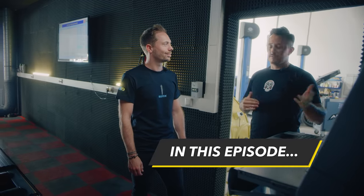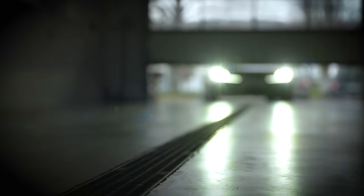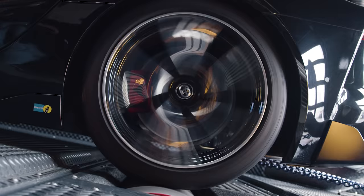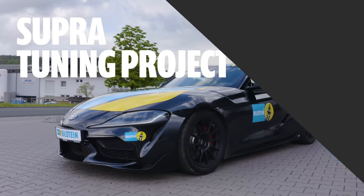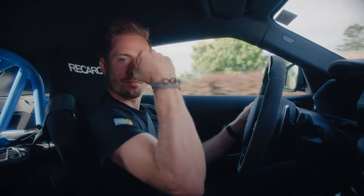And then we'll see how much more performance and torque we have when the day is over. This is what you call where the magic happens — this is where the magic begins. Welcome back to the third episode, and today it's about more power. For the Supra, not for me.